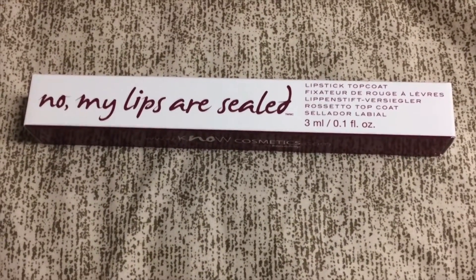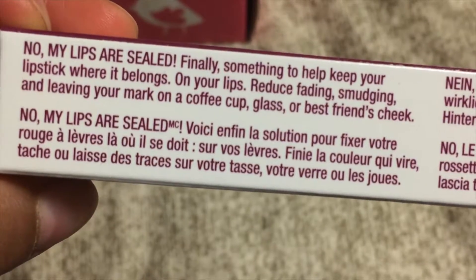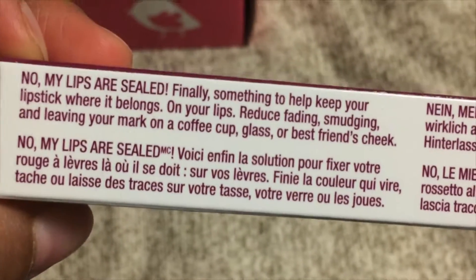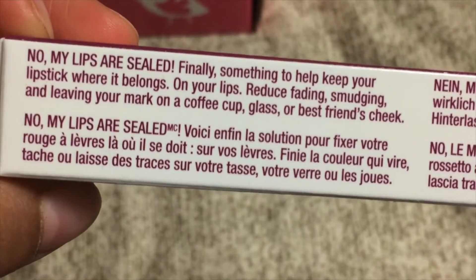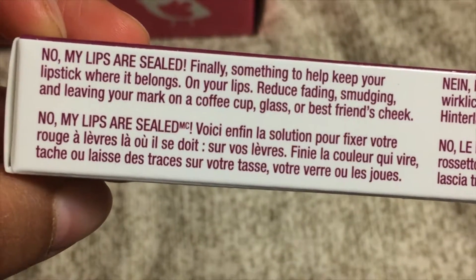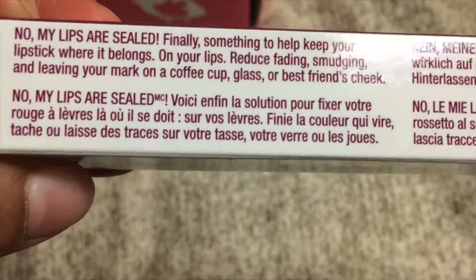The next thing is the 'My Lips Are Sealed' lipstick top coat from No Cosmetics, valued at about twenty-five dollars. It basically helps you keep your lipstick where it belongs — on your lips — reducing fading, smudging, and leaving marks on a coffee cup, glass, or your best friend's cheek. Very interesting; we'll see how it works out.